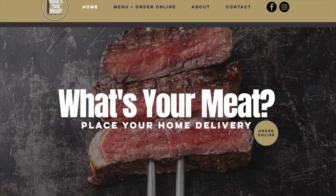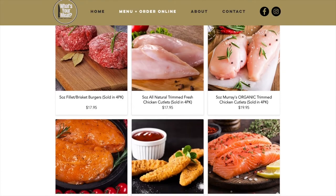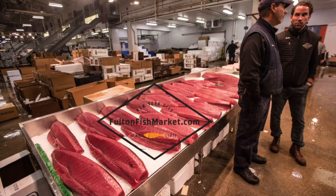As an added bonus for stopping by our open house this weekend, we're giving away some free food. We've partnered with a local vendor known as What's Your Meat. They deliver fresh high-grade meats and fish directly to your door from local sources such as the Fulton Fish Market.